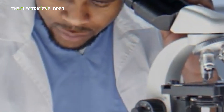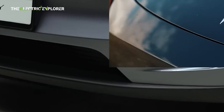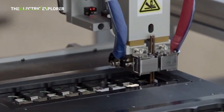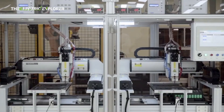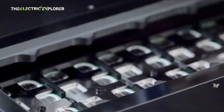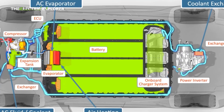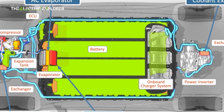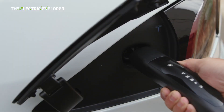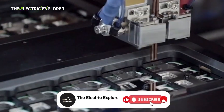In the broader industry context, Tesla's move mirrors wider trends in the EV industry. General Motors, for instance, is developing lithium-manganese-rich battery technology to reduce nickel content, starting with trucks and SUVs in 2028. Similarly, other automakers are exploring solid-state batteries, silicon-dominant anodes, and other next-generation chemistries to achieve higher energy density and faster charging. The push toward innovative battery designs is not merely about incremental improvement — it is a strategic necessity to remain competitive in an increasingly crowded market.